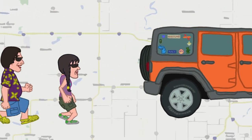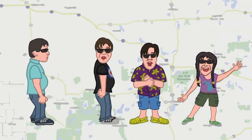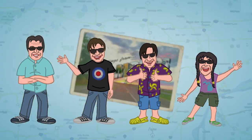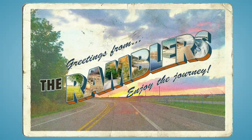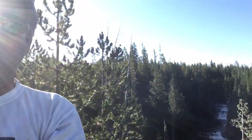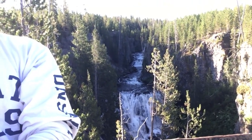I'm Dan. I'm Robin. We're the Ramblers. This morning we got up bright and early and we are at Kepler Cascades in Yellowstone National Park.